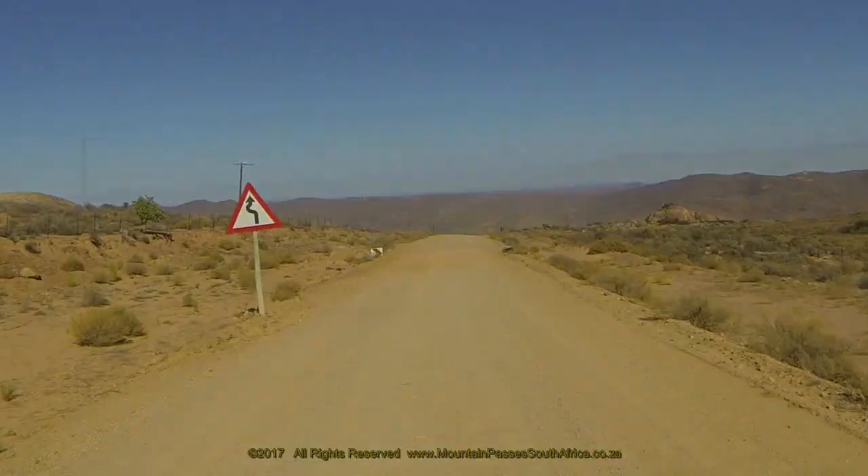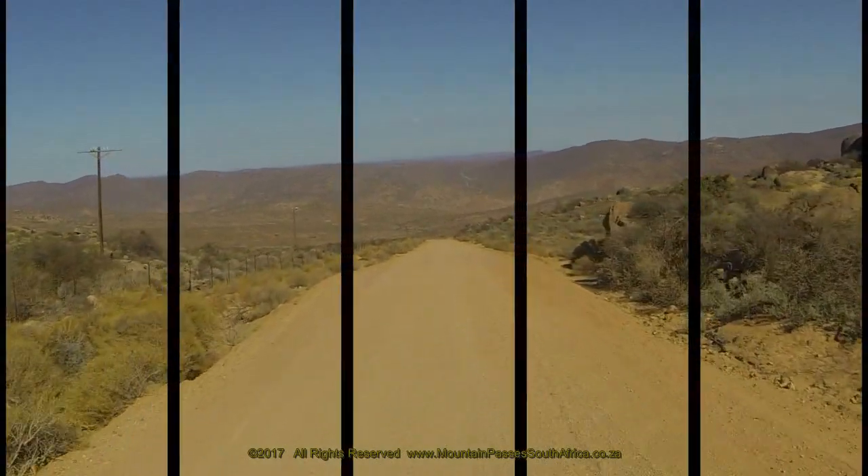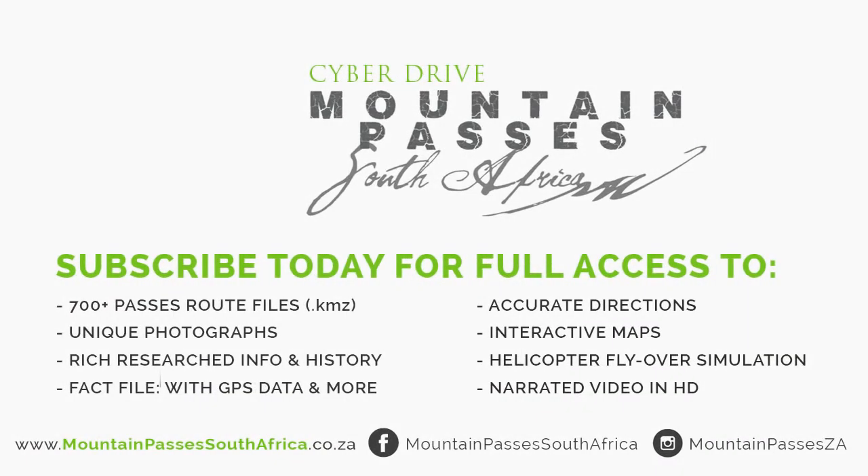Be sure to watch part two of the Seystershoog Pass, which deals with the more dramatic and very steep section into the Spogrevier Valley.